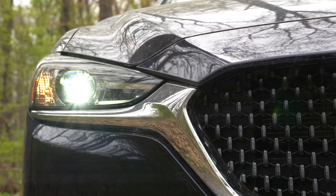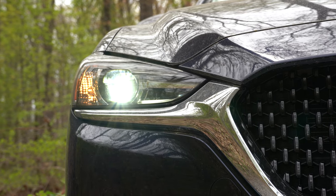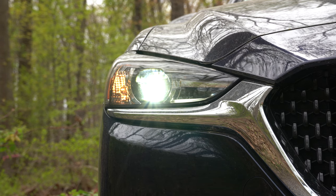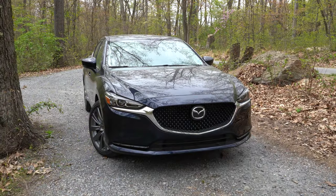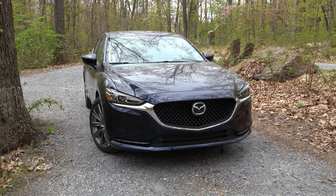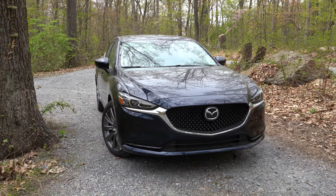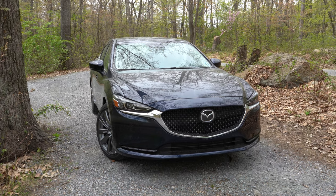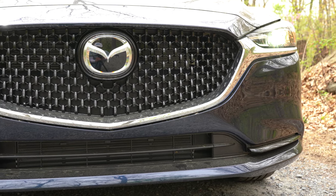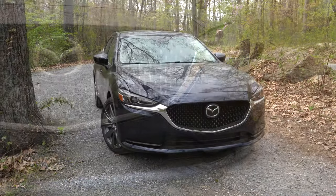LED headlights with auto-leveling come standard across all trims — well done, Mazda. Automatic headlights and LED daytime running lights are also standard. On the Grand Touring Reserve and up, you get an adaptive front lighting system — a luxury feature found even optionally on BMW and Mercedes-Benz. It swivels the headlights based on steering angle around bends at night, which is genuinely a safety enhancement.